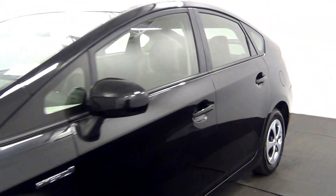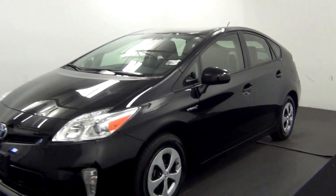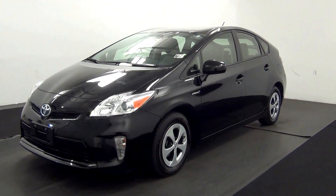And that will end the walk around the 2015 Toyota Prius. Thank you for choosing Kennedy.